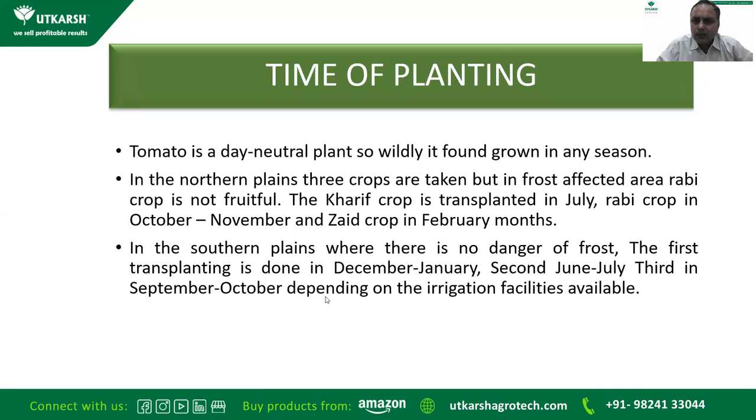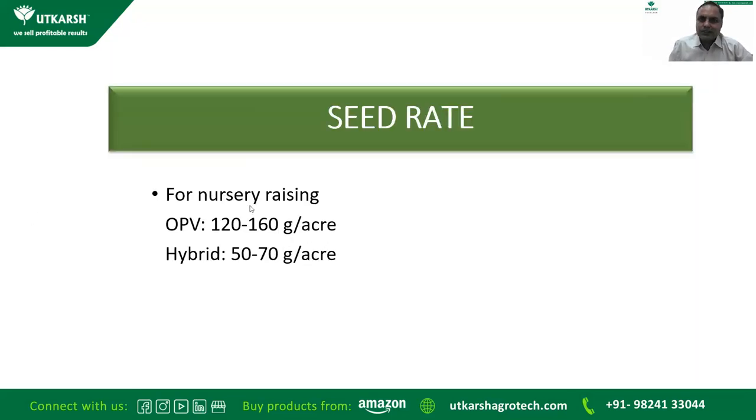Tomato is a day-neutral plant and is widely grown in any season. In the north plains, three crops are taken, but in frost areas, Rabi crop is not very fruitful. The Kharif crop is usually transplanted in July, Rabi crop in October or November, and Zaid crop in February. In southern plains with no danger of frost, first transplanting is in December–January, second in June–July, and third in September–October. For seed rate, open-pollinated varieties require 120–160 grams per acre; hybrid varieties require 50–70 grams per acre.